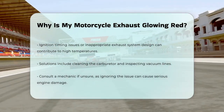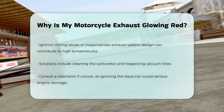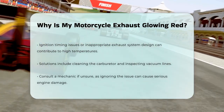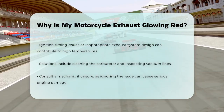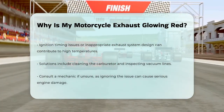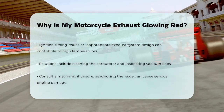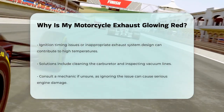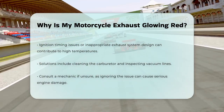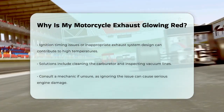To address the issue, start by checking and cleaning the carburetor, as a clogged pilot jet can cause the engine to run lean. Also, inspect the vacuum lines for any cracks or damage. If you're still unsure, it might be a good idea to consult a mechanic to avoid any potential damage to your motorcycle's engine. Remember, while motorcycle exhausts are designed to handle high temperatures, ignoring a glowing red exhaust can lead to serious damage to your engine and other components, so it's always best to investigate and fix the issue as soon as possible.